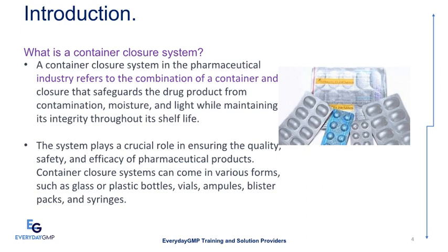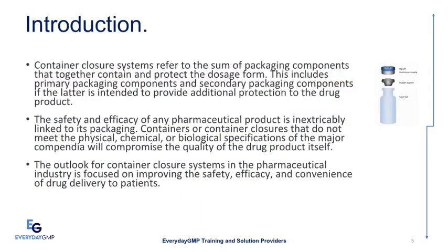Container closure systems can come in various forms such as glass or plastic bottles, vials, ampules, blister packs, and syringes. Container closure systems refer to the sum of packaging components that together contain and protect the dosage form. This includes primary packaging components and secondary packaging components if the latter is intended to provide additional protection to the drug product.